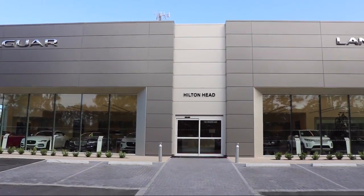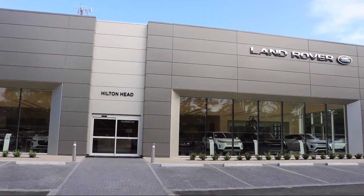We are located at 5001 US-278 in Hardyville.